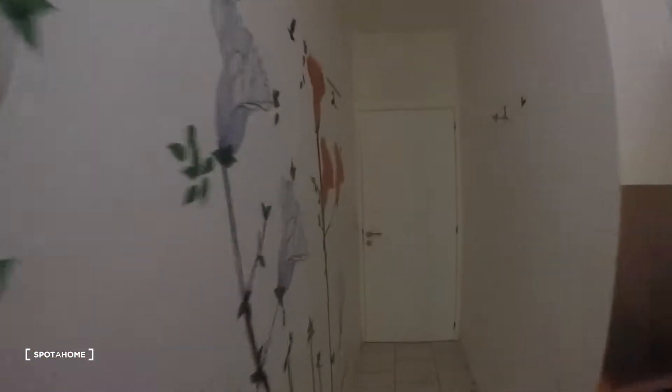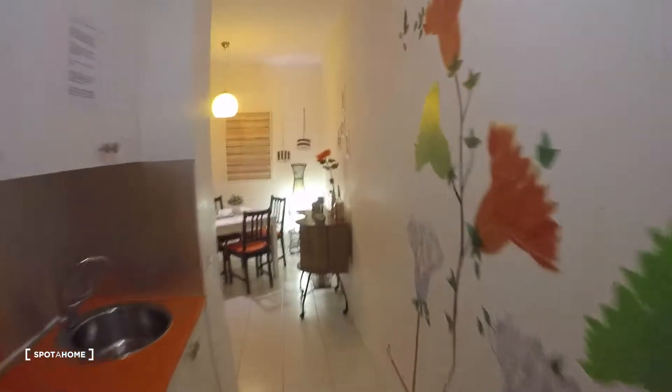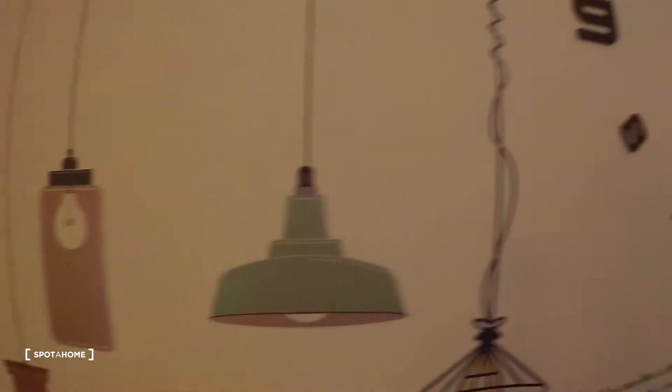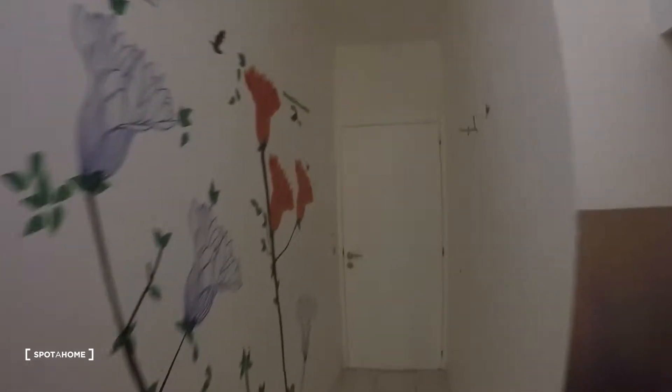This is the really nice terrace that you have. That's the bedroom over here and the terrace — pretty nice. We're going back to the main door of the apartment which is over there, and as we get in, this is what we see. Very nice corridor, and you can see everywhere, also in the living room, these nice drawings on the walls.